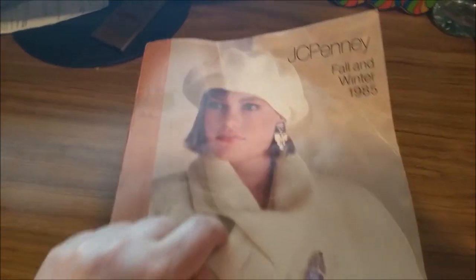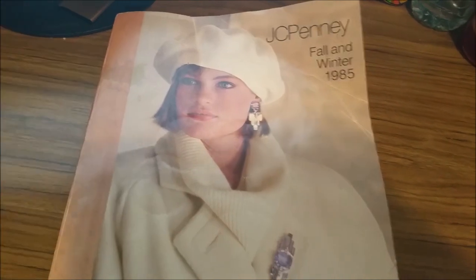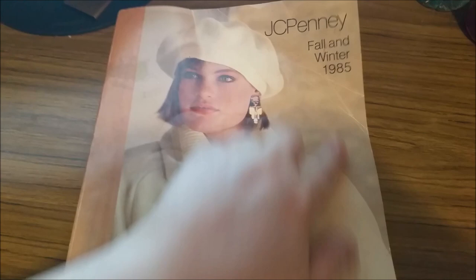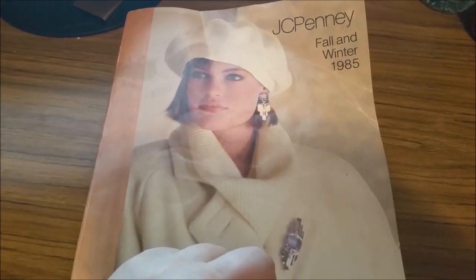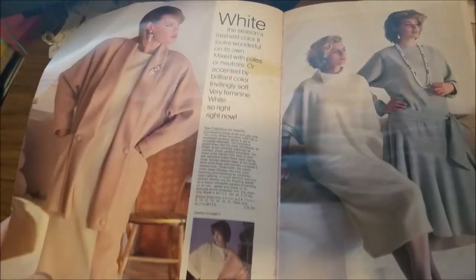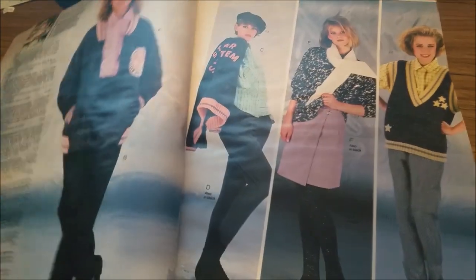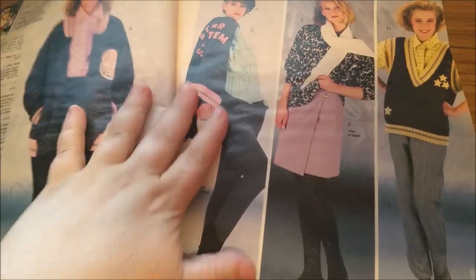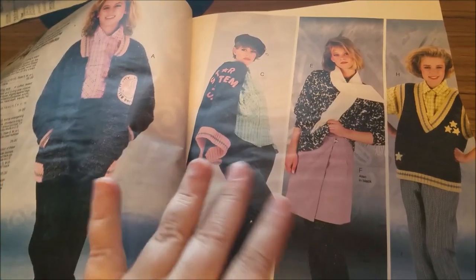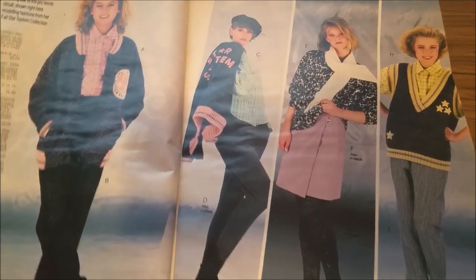I have another awesome catalog for you — well, awesome is a stretch, it's JC Penney's. But it's even better than the last one because this one is 1985, so there is some pretty fun stuff in here. There are also some pretty cringy things in here. Let's get started — they always do the ladies' fashions first. I think it was mostly the ladies who did their catalog shopping, so they always get top billing.